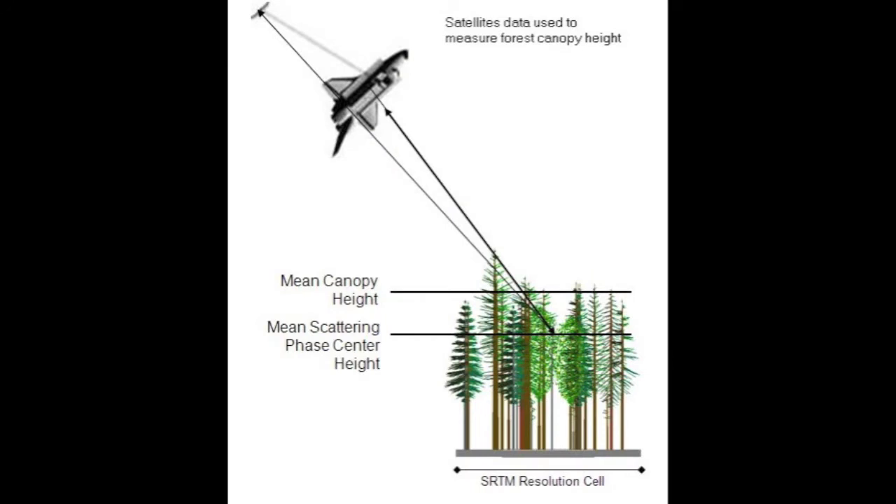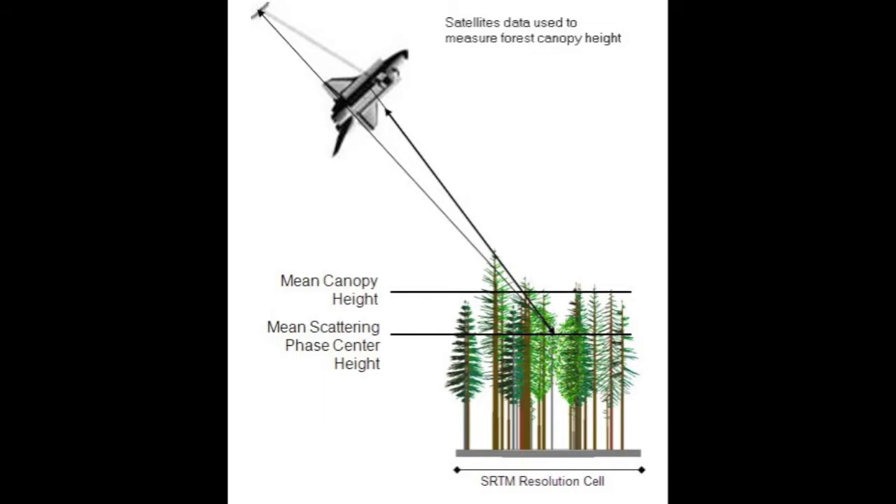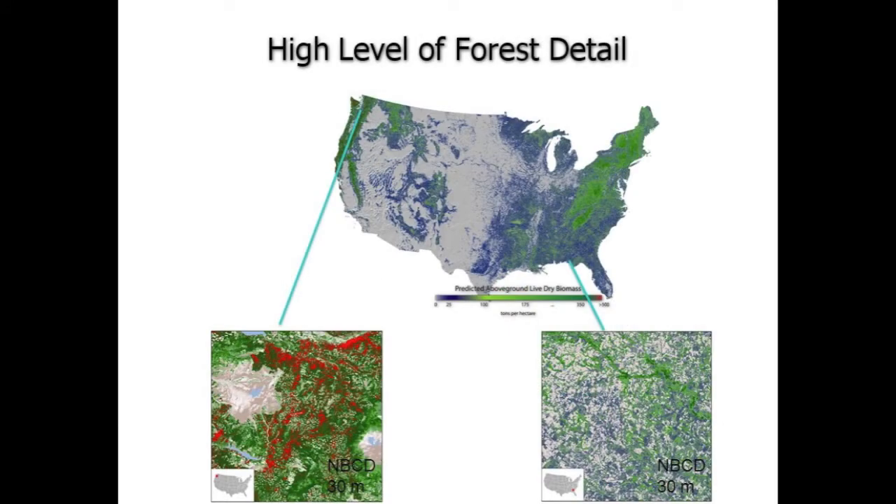By teaming up with the Forest Service, we were able to develop beautiful models that allow us to map heights and ultimately carbon and biomass in the forests of the United States, and it's at very fine detail. So here it is. Isn't it a pretty map? It actually shows nicely the distribution of our forests in the United States with respect to how much is where. That's what we were after.